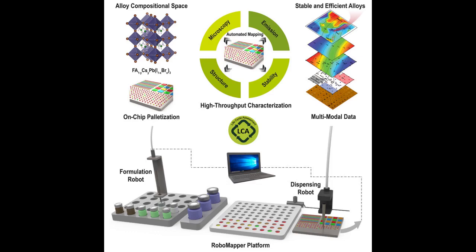The researchers tasked RoboMapper with making alloys using a defined set of elements. RoboMapper then made samples with 150 different alloy compositions and conducted optical spectroscopy, X-ray structural assessments, and stability tests of the samples. RoboMapper's tests were designed to identify whether an alloy was suitable for tandem solar cells — meaning whether it had the crystalline structure of perovskite, whether it had a desirable set of optical characteristics known as the bandgap, and whether it was stable when exposed to intense light.